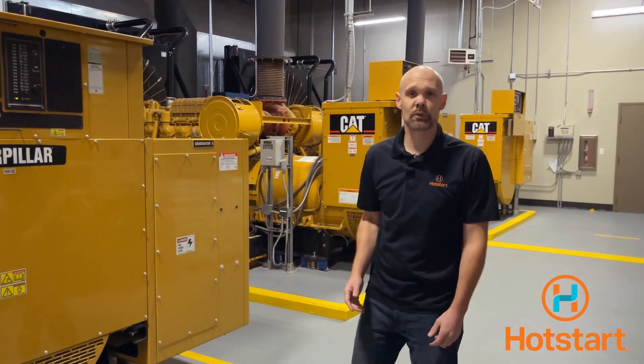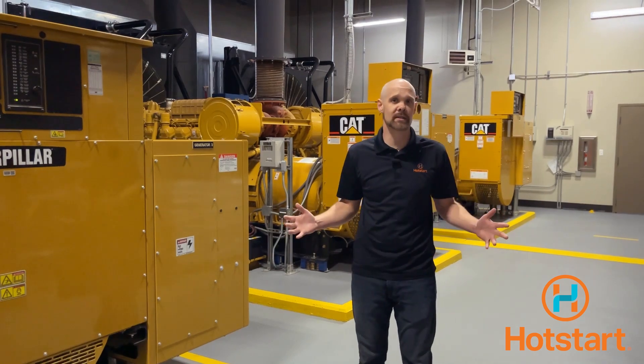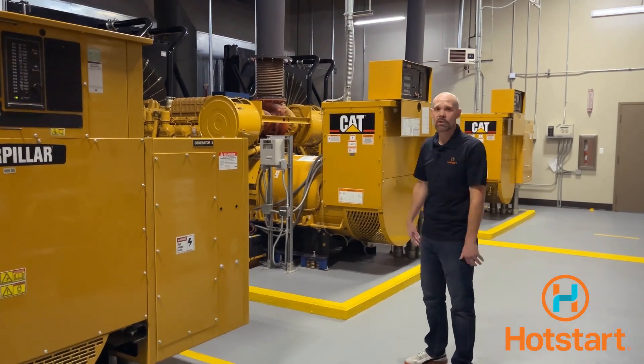As the power landscape evolves, reducing energy usage within existing systems can contribute greatly to sustainable building operations. An unrealized source for efficiency gains is right here on your standby generators.